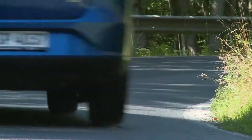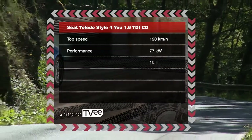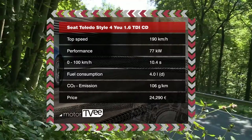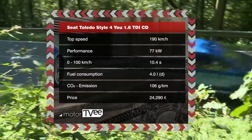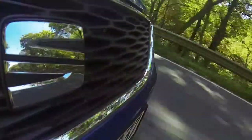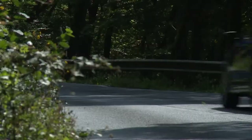Back on the road, we can concentrate on the engine. Its 77 kilowatts take the Toledo from 0 to 100 kilometers per hour in 10.4 seconds. The factory rates fuel consumption at 8.34 liters of diesel per 100 kilometers. The Style4U equipment package, including a GPS system, special paint, and rims, pushes the price up to just over 24,000 euros in Germany.